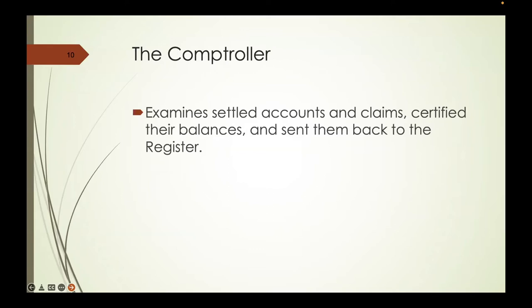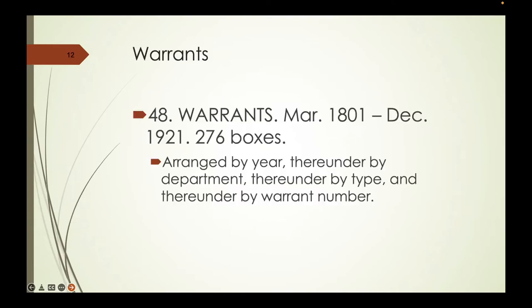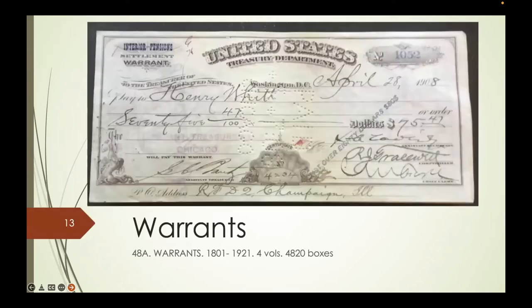In the Office of the Register of the Treasury, the main thing we're going to find is checks—or warrants, as this series is called. A government check is a warrant; it's a call on the appropriate appropriation. These are arranged by year in boxes, by department, by type, and by warrant number. It's possible to find the actual check that your Union Civil War soldier was paid his final account with if he was a pensioner. I've gone looking for a couple of mine and haven't found them yet—it's a tedious task.